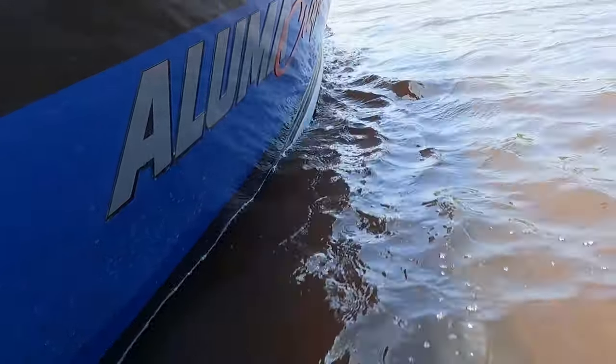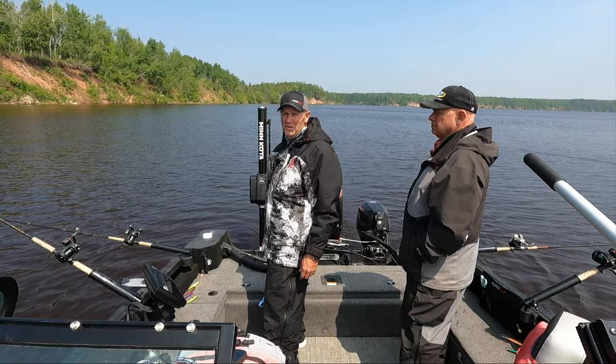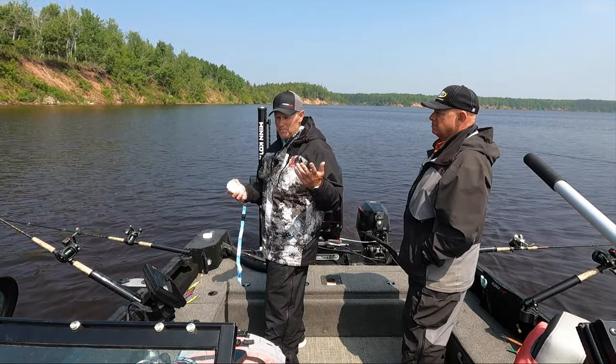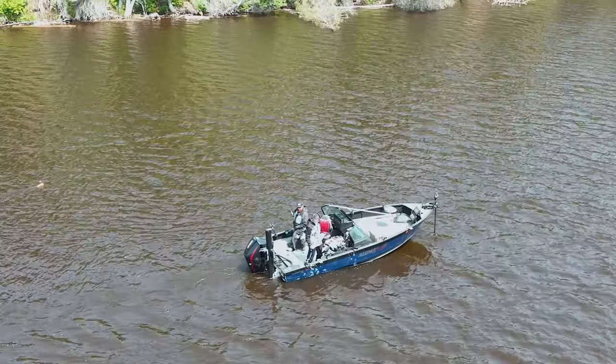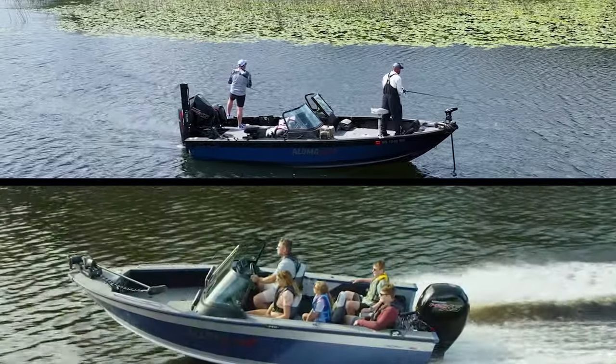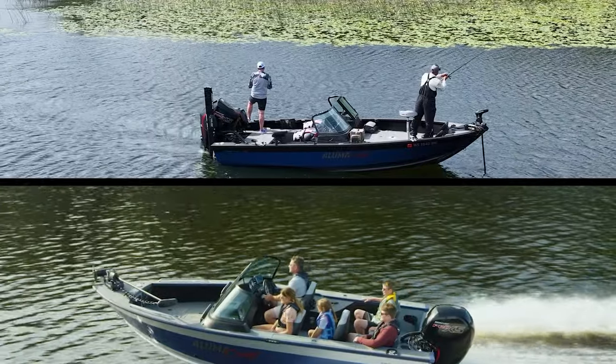It doesn't seem to matter where I go fishing, I see a ton of Alumicrafts on the water, and today's no exception. When it really comes down to it, Alumicraft just builds a great versatile boat — doesn't matter if you want to troll plugs like we are today, bass fish, or take the kids tubing. They really make boats that do everything, and that's why you see so many of them on the water.